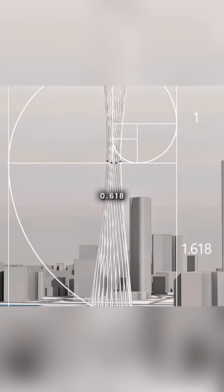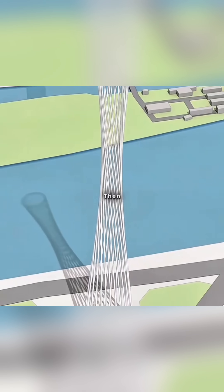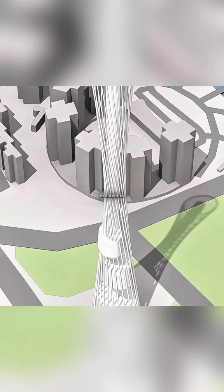Cleverly, you contracted the top beam inward, shifting the waistline upward to achieve the golden ratio of 0.618, crafting an aesthetically perfect form. Then you added a 450-meter-high core tube inside, equipped with high-speed elevators to support residences at various heights.